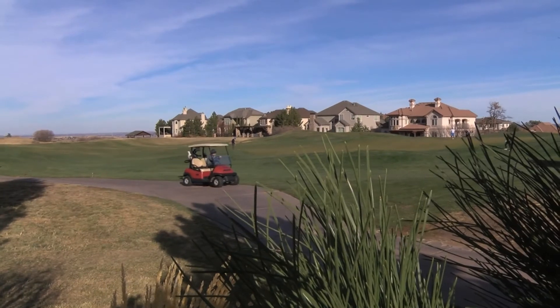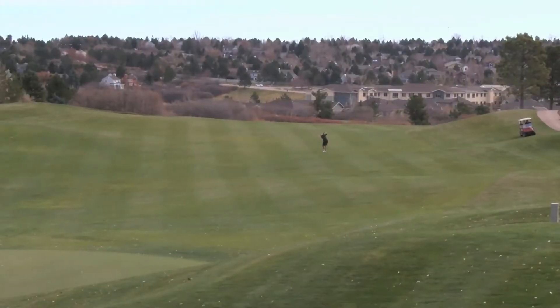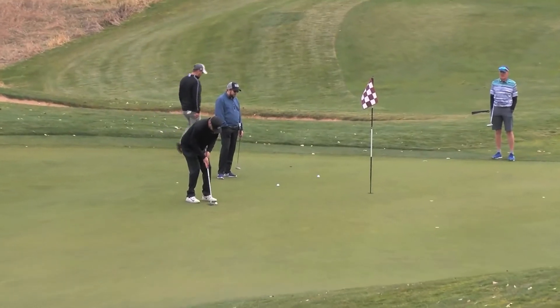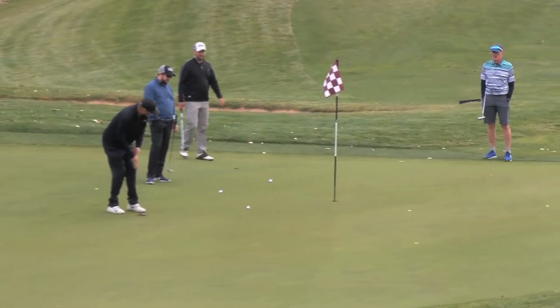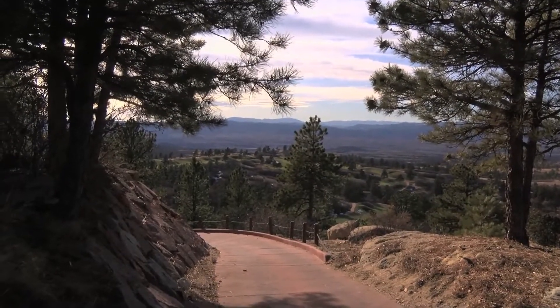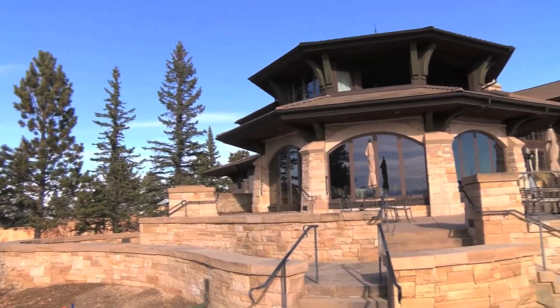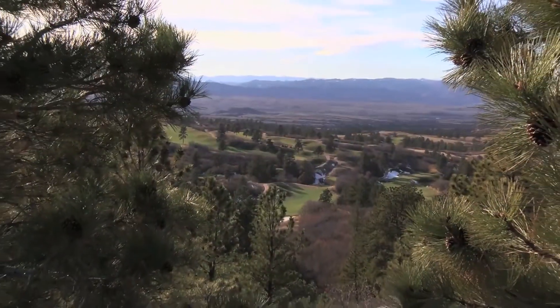For others, it's the allure of golf course living. Golf is big in Castle Pines. There are several golf courses to choose from, and you can't talk about golf in this area without mentioning a spectacular private course, Sanctuary, built by Dave and Gail Linegar, the founders of RE/MAX.